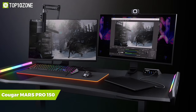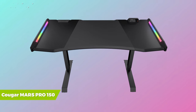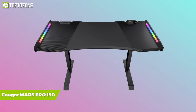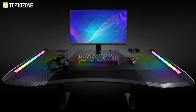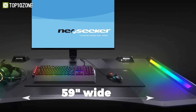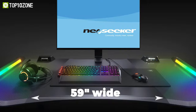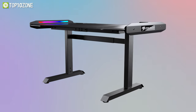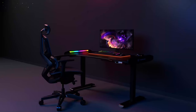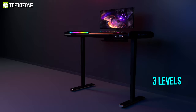With all the great features and useful functionalities of its predecessor, the Cougar Mars Pro 150 is more than a gaming desk — it's a workstation that will bring your ideas to life. It has a gaming surface about 59 inches wide and a carbon fiber texture, so you'll have plenty of area for gaming. For optimal stability, this desk is built with a high-strength steel frame. Moreover, its height is manually adjustable between three levels for the most comfortable posture.